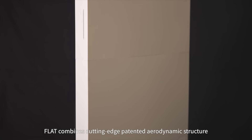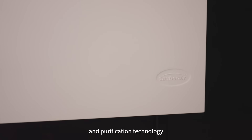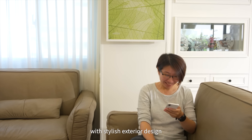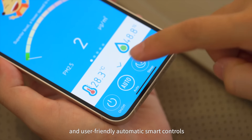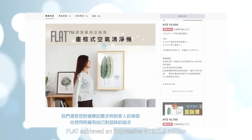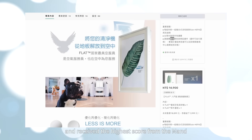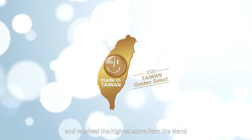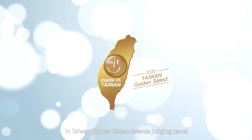FLAT combines cutting-edge patented aerodynamic structure and purification technology with stylish exterior design and user-friendly automatic smart controls. FLAT achieved an impressive $11.5 million Taiwan dollar on crowdfunding platforms and received the highest score from the judging panel at the Taiwan Golden Select Awards.